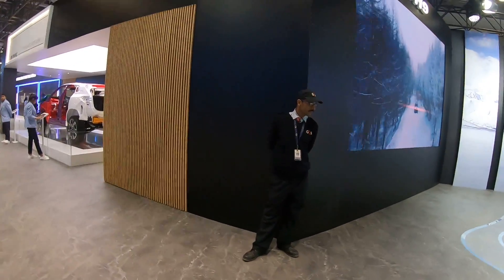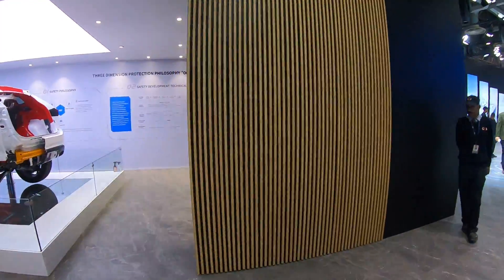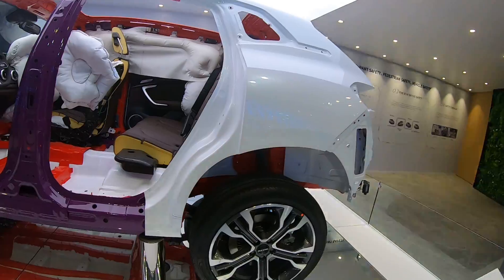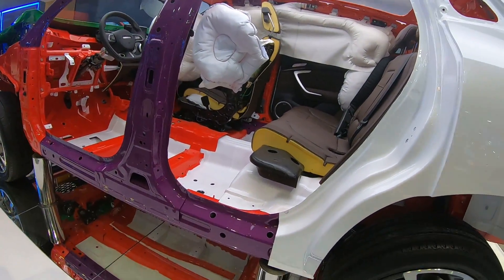This should be around the 40 to 45 lakh mark. Let's get inside the Haval Intelligent Safety Zone where you can see airbags deployed in a car, and all kinds of different steels used here. This is probably the biggest part — where it gets high-tensile steel.